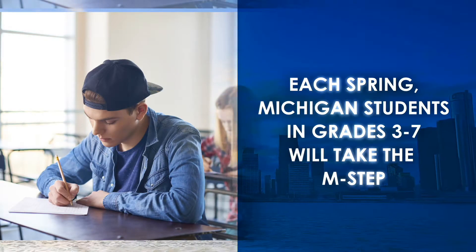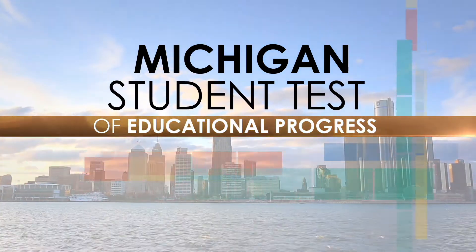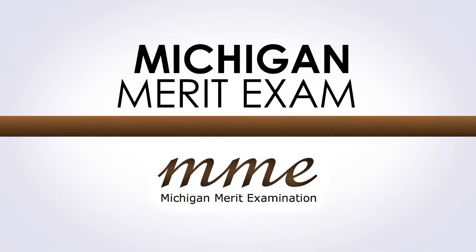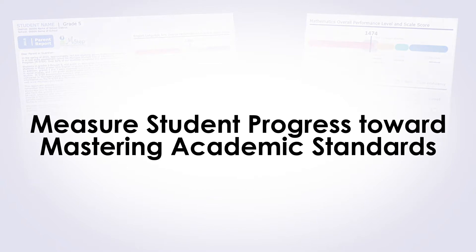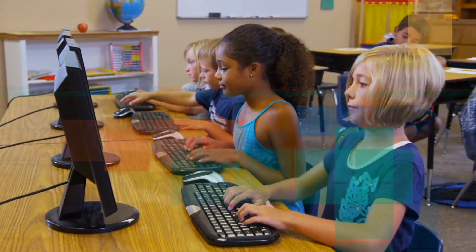Each spring, students across the state in grades three through seven take the Michigan Student Test of Educational Progress, also called the M-STEP. Students in grade eight take the M-STEP in Science and Social Studies, along with the College Board's PSAT, and high school juniors take the Michigan Merit Exam, called the MME. These tests measure student progress toward mastering Michigan's academic standards and can show how well the school's curriculum aligns to state standards.